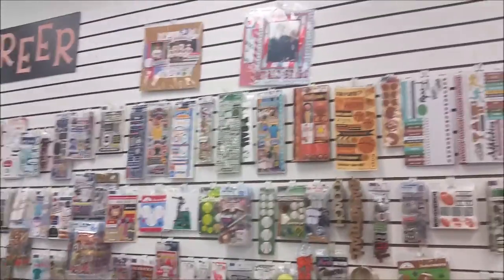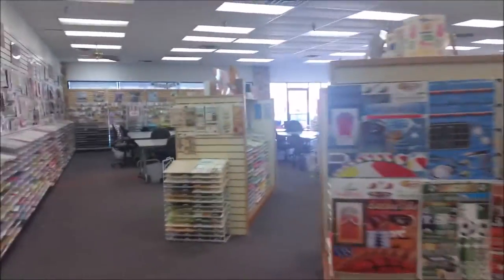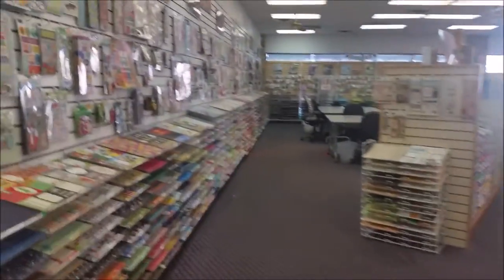Here's some die cut stuff from like Paper Wizard and others — very cool. More stickers, more paper lines, lots of stickers up on the wall. There are lots of examples up on the wall too so you can see how things are used. This looks like it's sports — getting into the sports stuff even more over here. I mean it just never ends.